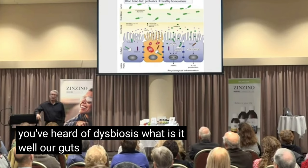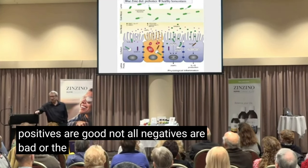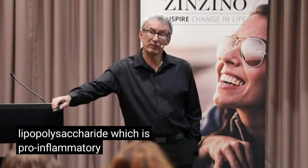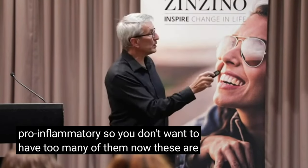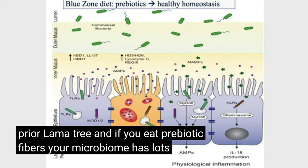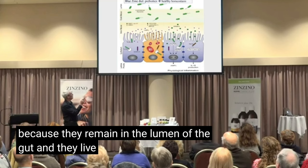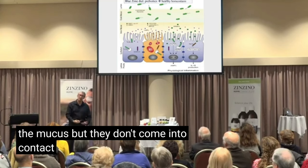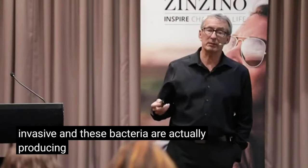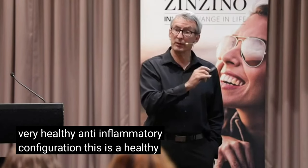Our guts are full of gram positive and gram negative bacteria. Not all positives are good, not all negatives are bad. But the difference between them is that the gram negatives are coated with lipopolysaccharide, which is pro-inflammatory — so you don't want too many of them. The gram positive bacteria are not pro-inflammatory. If you eat prebiotic fibers, your microbiome has lots of these, which is good. They remain in the lumen of the gut and live in the outer layer of the mucous, but don't come into contact with our colonocytes — the cells that line the colon. They're not invasive, and they produce a metabolite called butyrate, which is anti-inflammatory. This is a healthy microbiome.